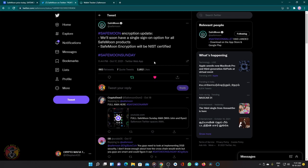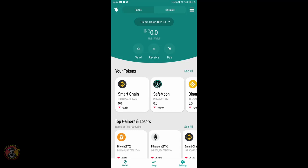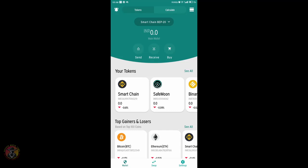We will talk about safe and secure encryption and security. We will talk about an improvement in the buy button. We will talk about the token, babydodge and echo.